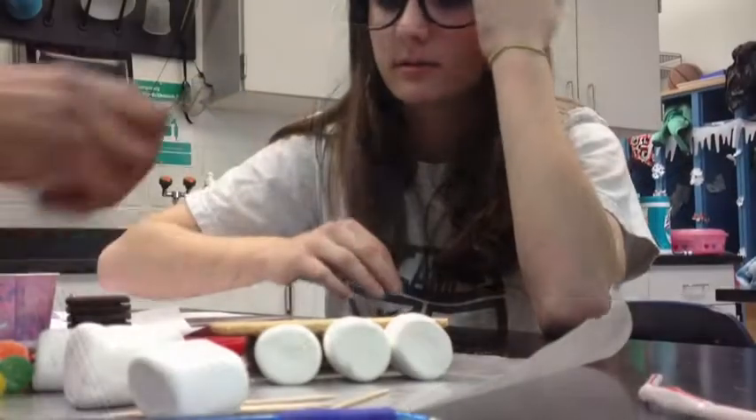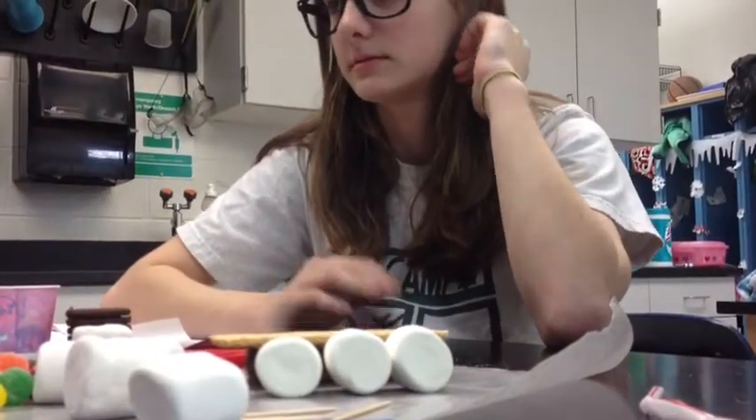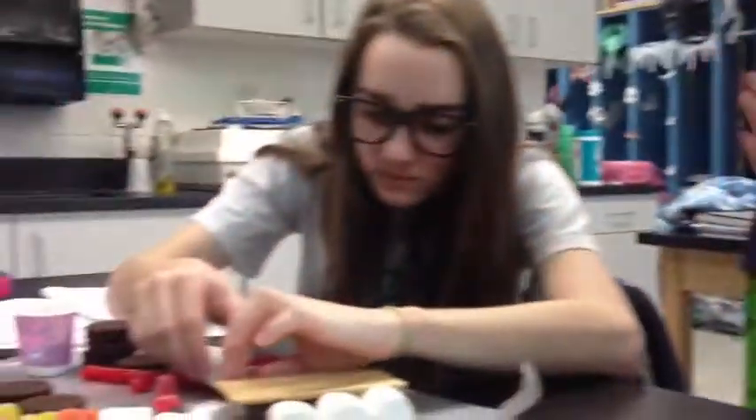We used different candies — that was our fun aspect of it. We had marshmallows, Kit Kats, graham crackers, gumdrops, and Oreos.